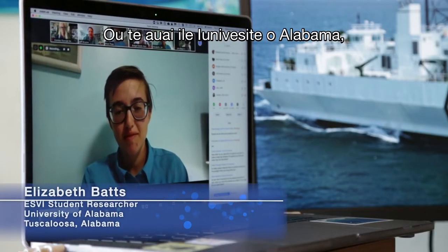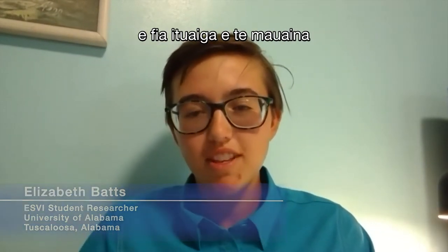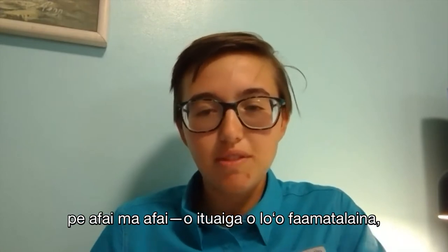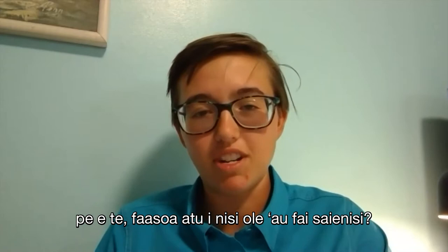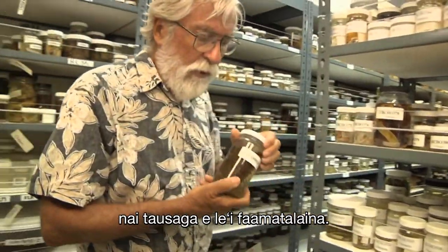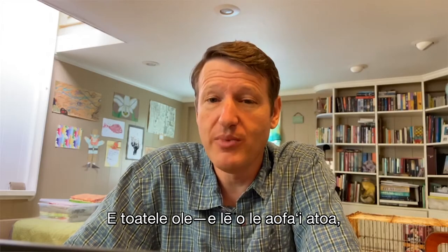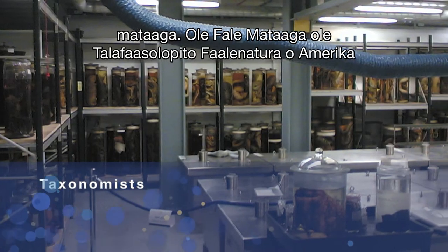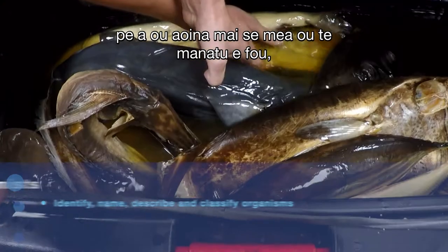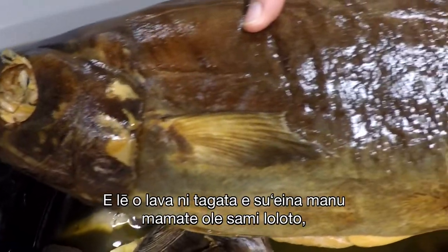How many of the species you find do you actually describe, and what's the lag time — do you describe them yourself or outsource to other scientists? There's a big lag time, and a lot of material has been sitting on shelves for years that still hasn't been described. We typically outsource — I'm more an ecologist rather than a taxonomist. Many taxonomists work at museums like the American Museum of Natural History or the Smithsonian. I specialize in fishes, so I've got a network of people, and if I collect something I think is new, I ship it off to them to verify. There aren't enough people doing taxonomy for the deep sea, for sure.